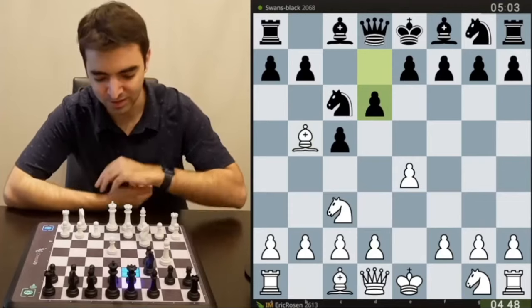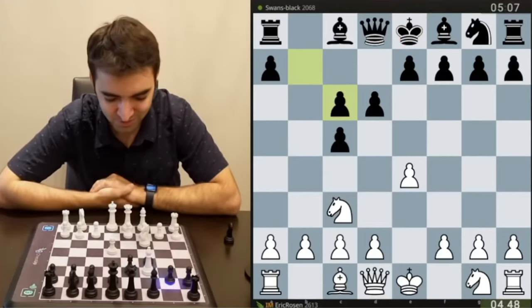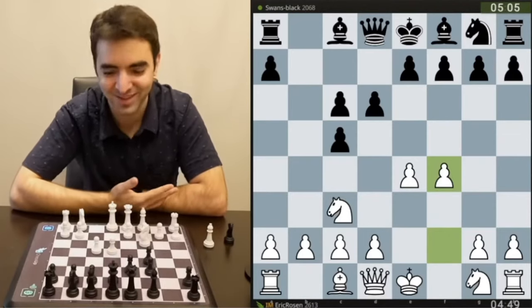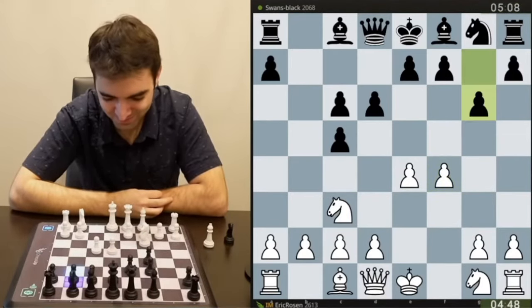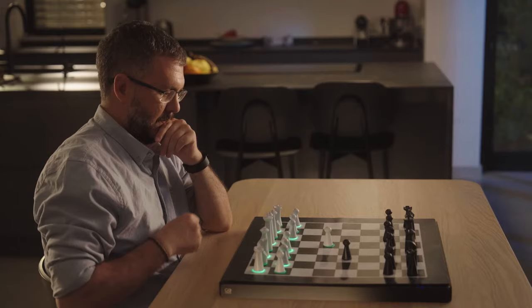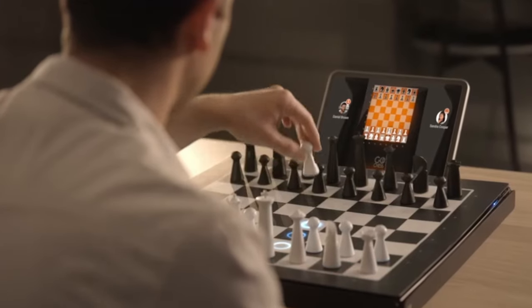The closest thing I could find to this is the Square Off Grand Kingdom Set, but that doesn't have the voice control feature, and there are some other areas where it's just not keeping up. The same is true of other competition — I saw Eric Rosen promoting the Chess Up board, which can connect to Lichess and Chess.com, same as this one. But here's the big difference: with the Chess Up board, when your opponent moves it shows you where they moved and you have to move the piece yourself. With the Go Chess board, the pieces automatically move for your opponent and for you if you use voice control. It's just next level.